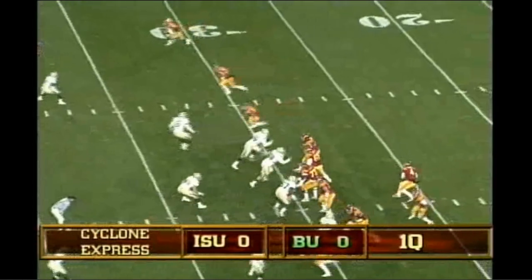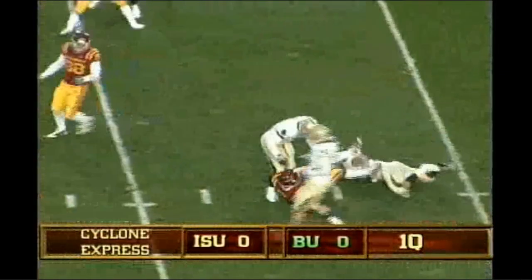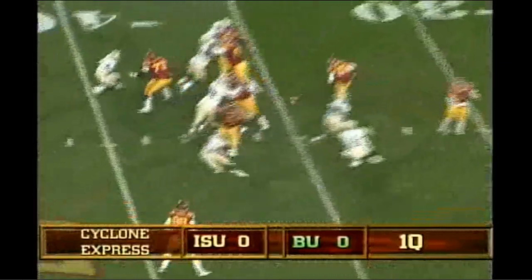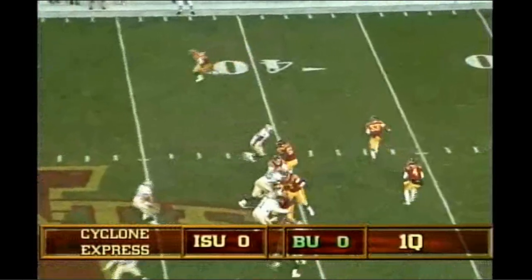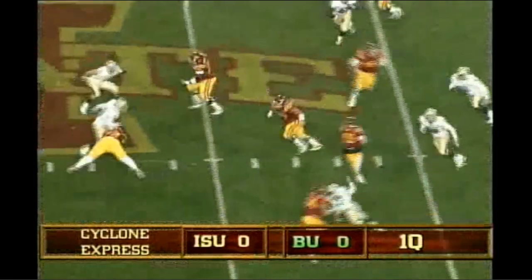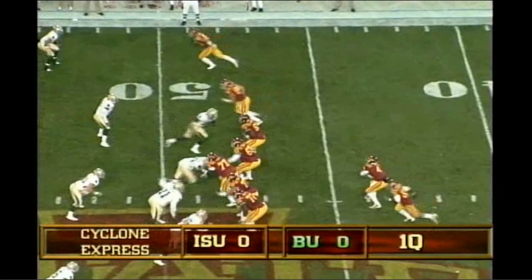Iowa State first and 10 at its own 31. Shotgun snap to Arnott, scrambles, runs with the football. 30, 35. Second and five from the 36, and a quick throw caught by Colin Frank. Arnott in the shotgun, drops to throw, sets up the screen to Lenz, makes the catch, now tries to make somebody miss. A lot of pressure and he gets to the side of the formation.